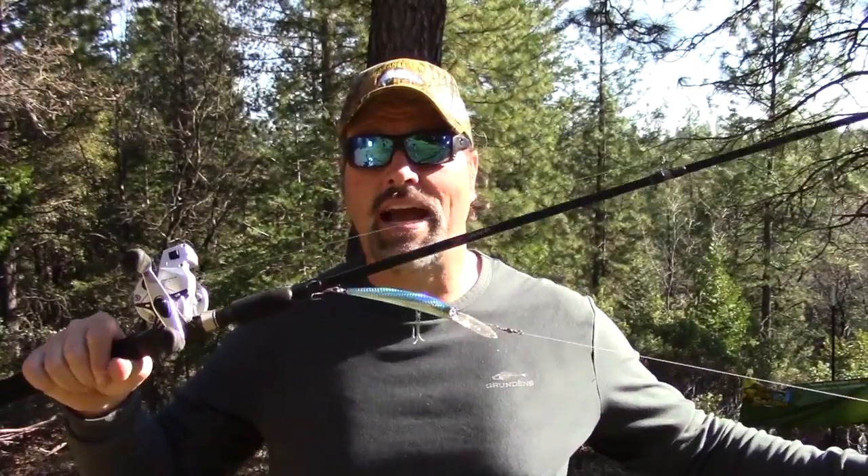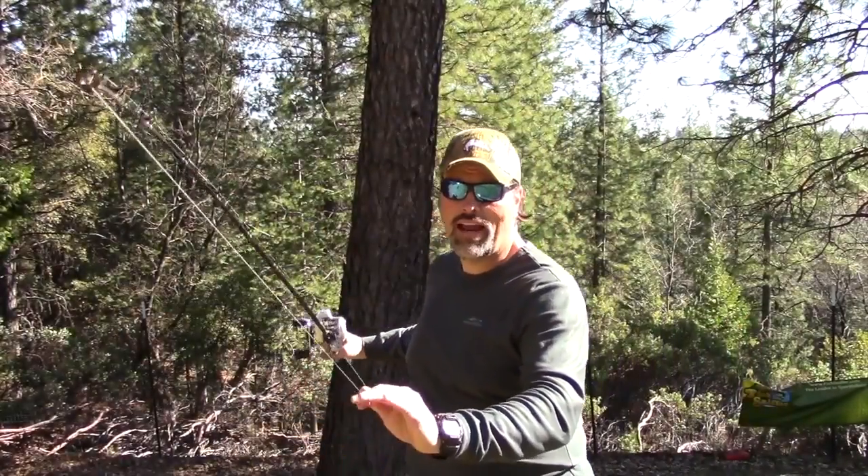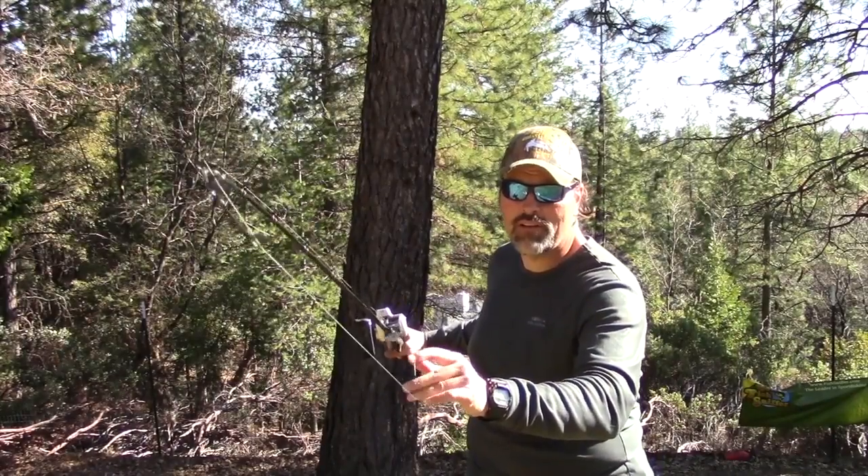If you haven't heard about these rods, they are 8 feet long, rated for 8 to 20 pound test, and they are the ideal rod for trolling for Delta stripers. Let me show you the tip — this rod has a very sensitive tip, very limber in the first 25 percent of the rod.